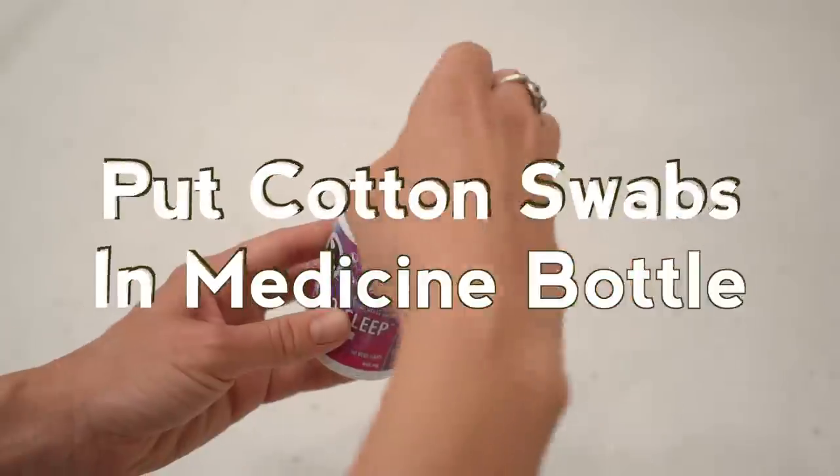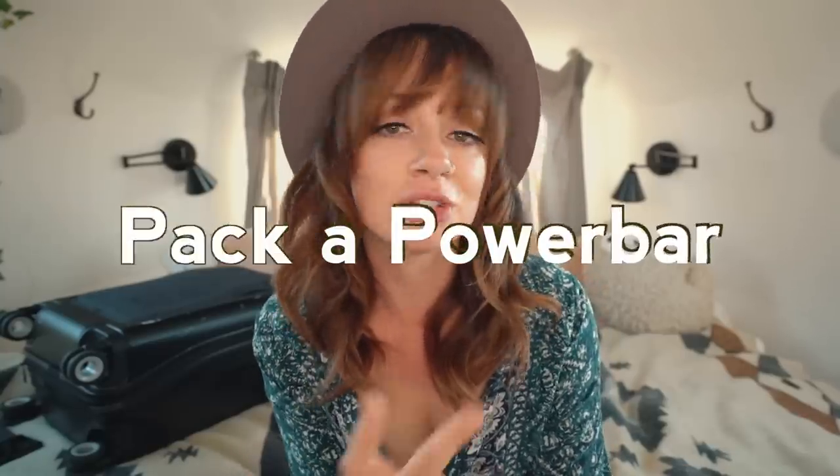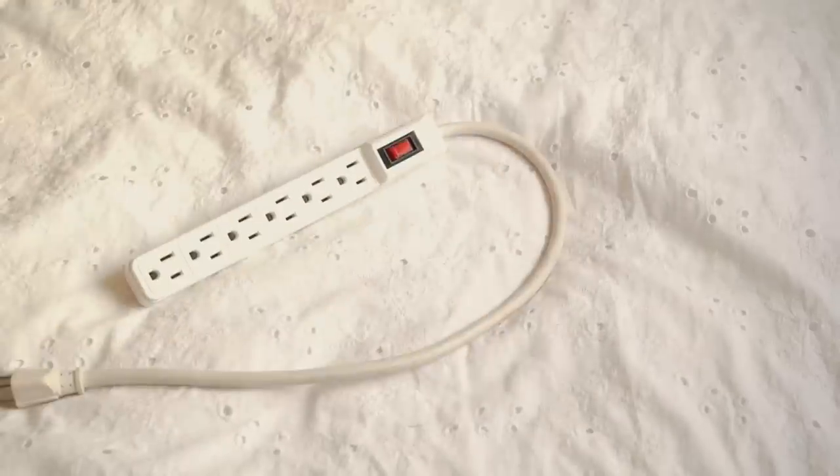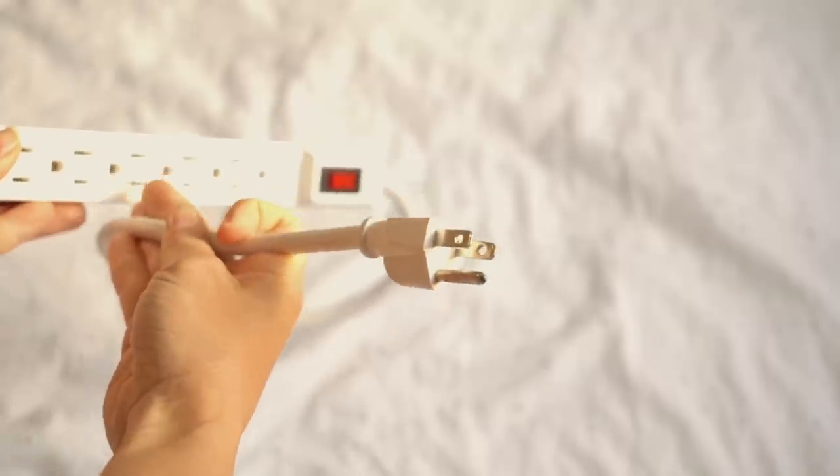Cotton swabs are great for many things, especially cleaning your ears. If you have an old medicine bottle, stuff them in there — it's a great way to keep them clean, organized, and save space. If you're going international and have a lot of electronics, bring an adapter of course, but also bring a power bar. That way you can plug six different items into your power bar and only need the one international adapter.